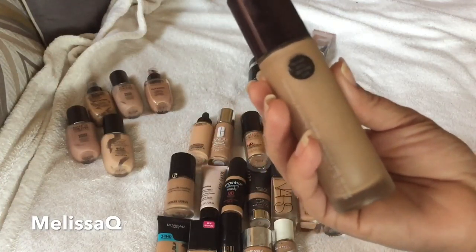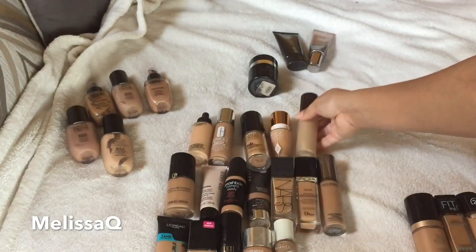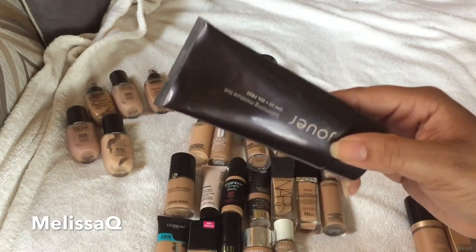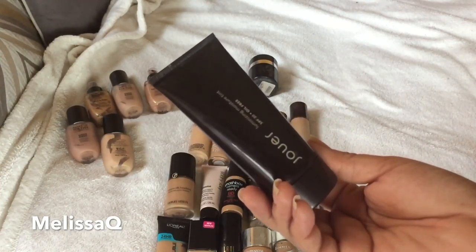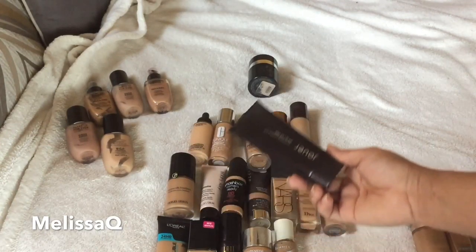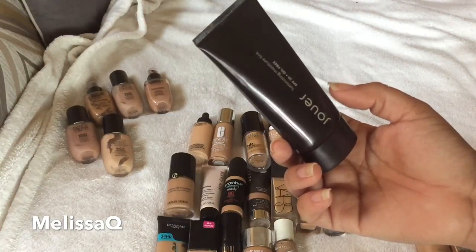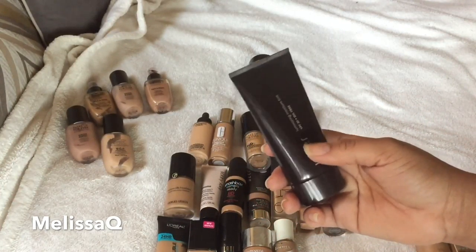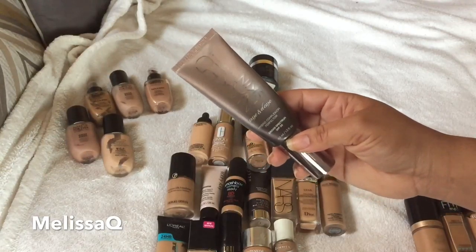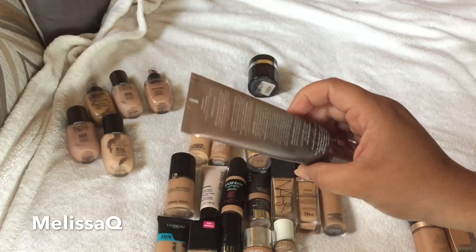This is the Becca Aqua Luminous Foundation in shade Medium — I haven't done a camera review on this yet but I absolutely love how hydrating it is, so I'm keeping it. This is the Jouer Luminizing Moisture Tint in shade Bronzed — it's a bit light but I love mixing it with other foundations like the Sheer Glow. It gives a beautiful luminous finish and has SPF 20 — I need to use it up before the SPF becomes inactive.